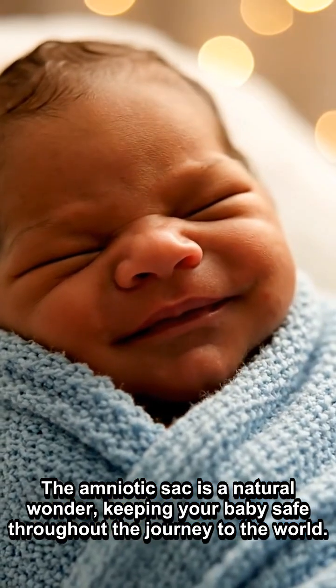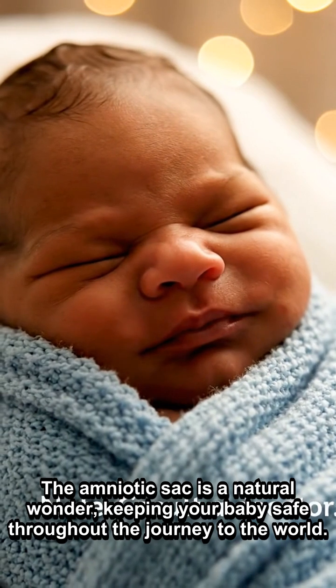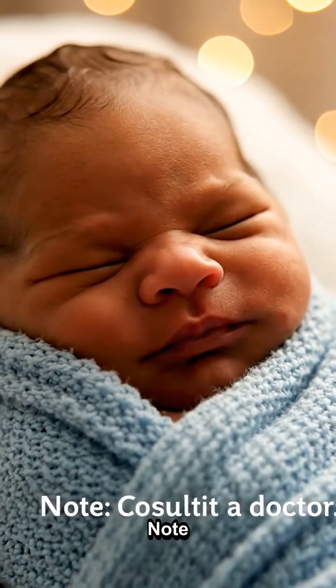The amniotic sac is a natural wonder, keeping your baby safe throughout the journey to the world.